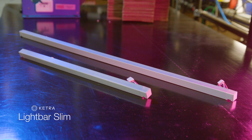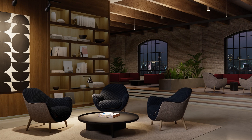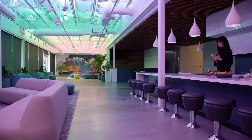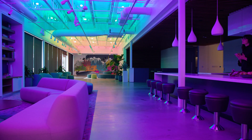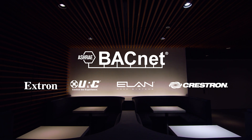This system further expands with the introduction of Lightbar Slim, the newest Ketra Luminaire. Expanded third-party integration now allows Athena to communicate with BACnet for building management and with audio and video devices via API.